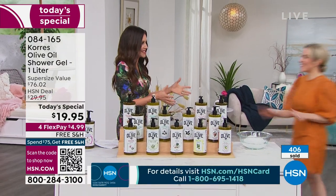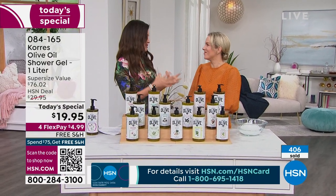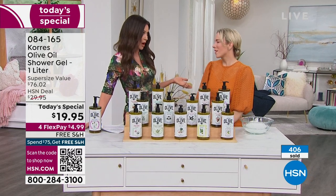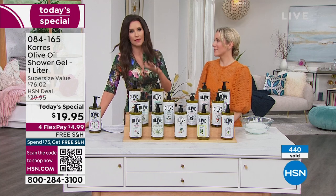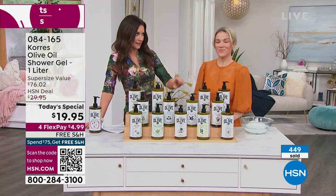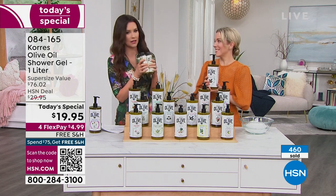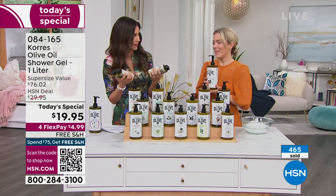Many of us have shopped Korres in big beauty stores — Sephora, Ulta, and some of the big department stores — but nobody has the liter size. And we've never, even here at HSN, offered this jumbo size for $19.95. This is by far one of the best days — I've been dying to get here to all of you, because this is the product you beg us for in this huge liter size.